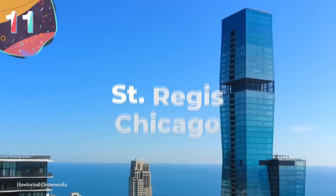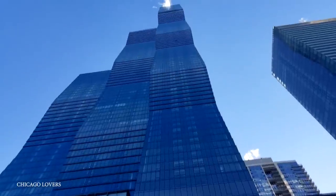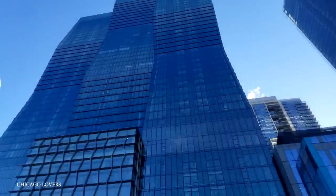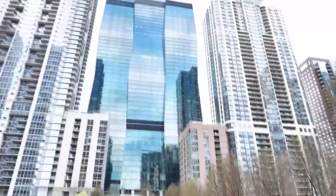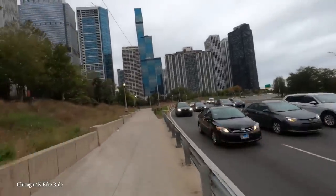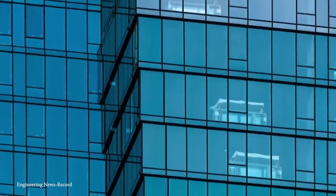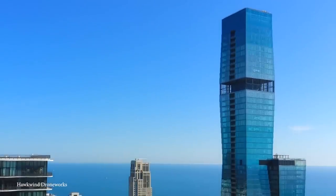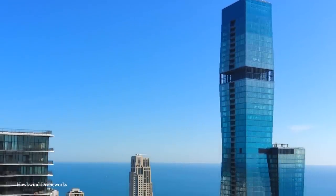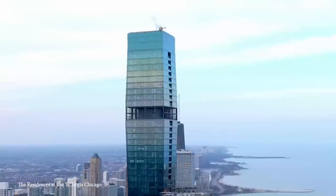Number 11: St. Regis, Chicago. Originally known as the Wanda Vista Tower, St. Regis Chicago was completed in 2020 and became the third tallest building in the Windy City. Made up of three interconnected towers that reach a peak height of 1,198 feet or 365 meters, it holds the record as being the tallest structure in the world that was designed by a woman. It cost upwards of a billion dollars to make it a reality, and the idea was that it would look like a stepped building, using glass panels of varying shades to give it an undulating appearance.